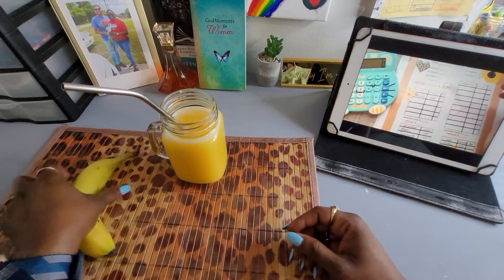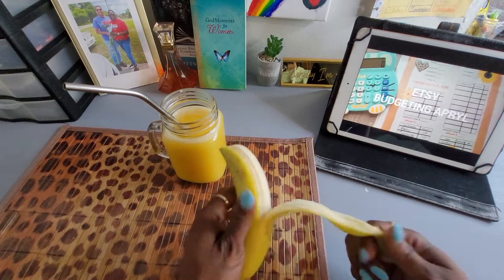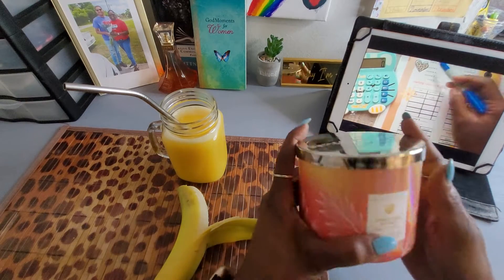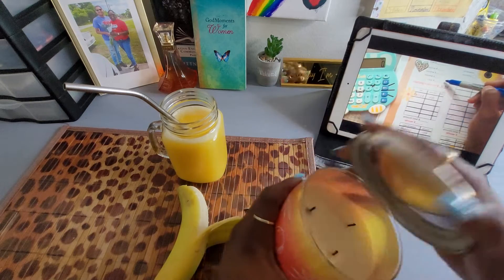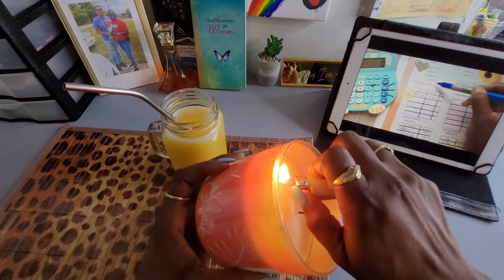This worksheet right here — the 'Budget with Me' — is available on my Etsy shop. You just write the date however you want, whether it be a paycheck number or the date, and then you write in your incomes and the total. But I don't do that because you don't want everybody in your business, so that's why I always start with a starting balance.